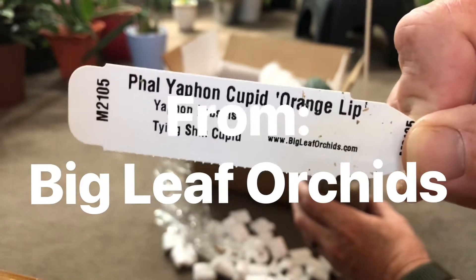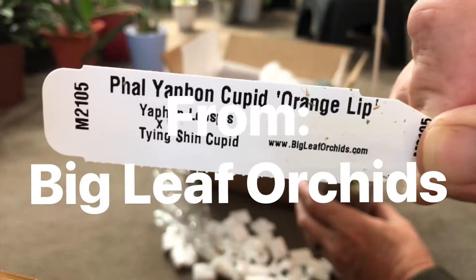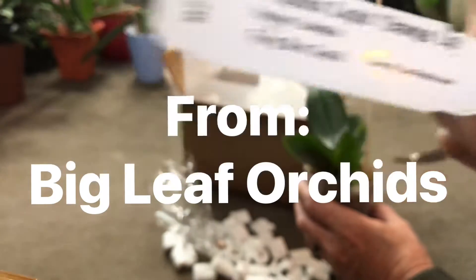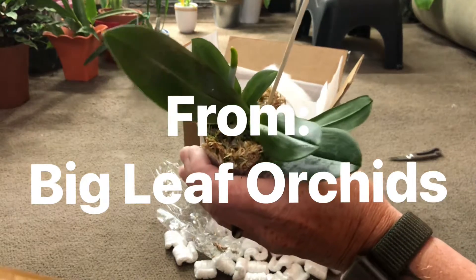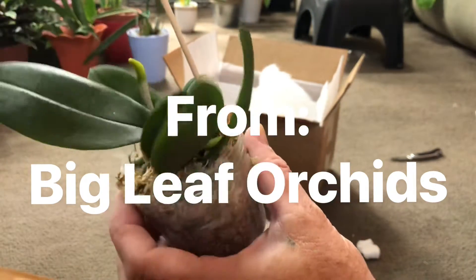I saw this posted in the Facebook group and I just had to have it. I'll try to add a picture to the end of the video, but it's absolutely a beautiful plant. Nice healthy roots. It looks great. I couldn't be more happy with it.